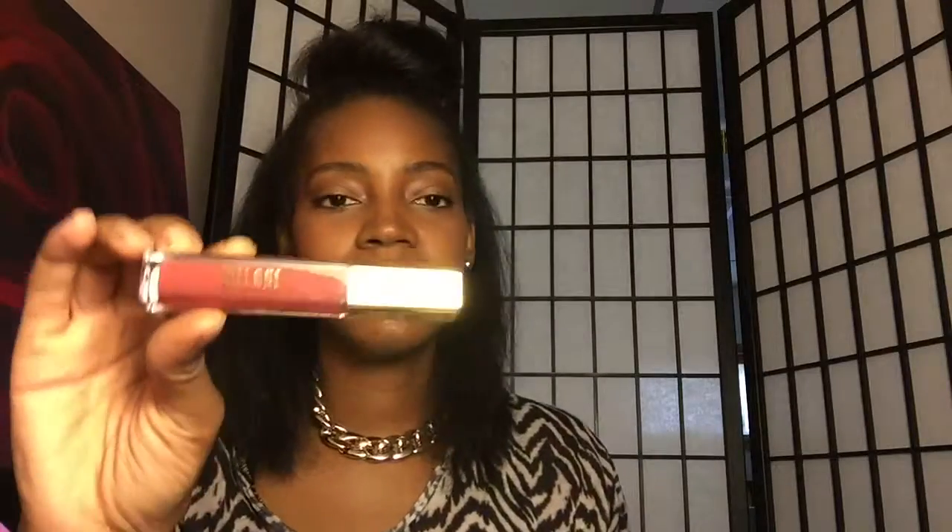Now, moving on to some more lip products. I got two colors from the Milani Limited Edition Amour Matte Lip Creams. The two colors that I got were Beloved, which is kind of like a brown almost, and then I got Lust, which is a pink color. And these are awesome. I love these. I don't have very many Milani products — I actually don't think I have any Milani products.